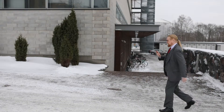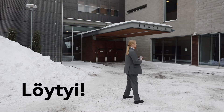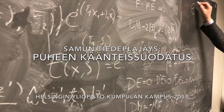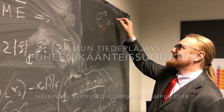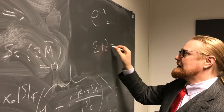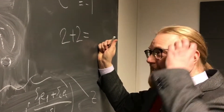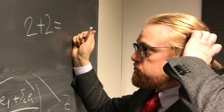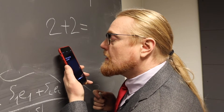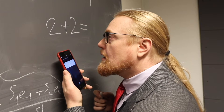Turn left. You have arrived at your destination. Hey Siri! What is 2 plus 2? 2 plus 2 is 4.